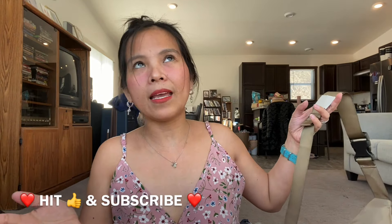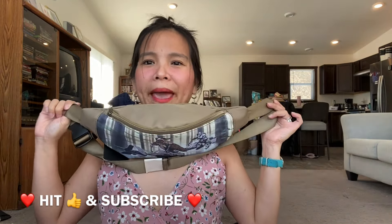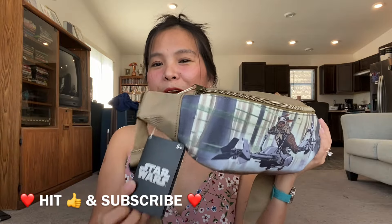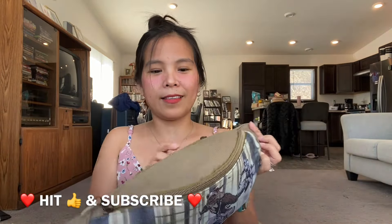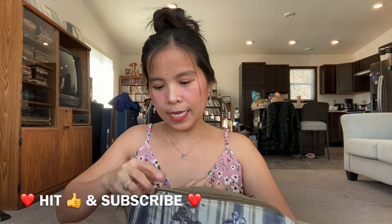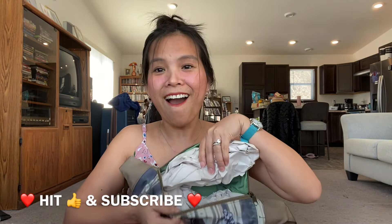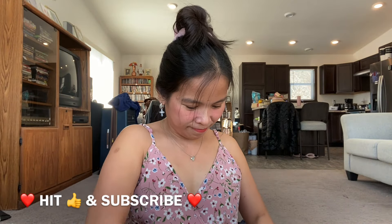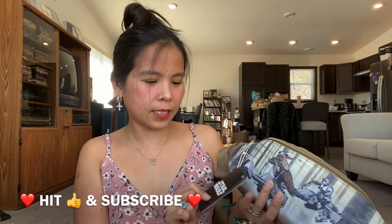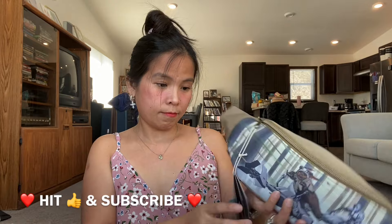The next item is another belt bag or fanny pack — it's a men's bag with a Star Wars design. There's also a zipper on the back. It's rated for ages eight and up, and I got this for two dollars only. I'll give this away.